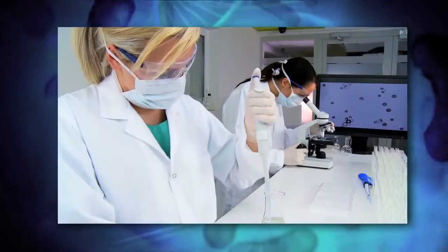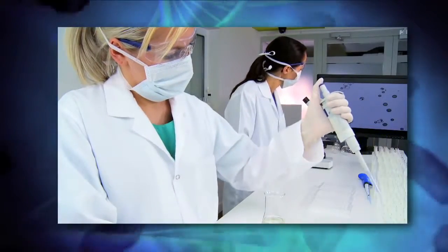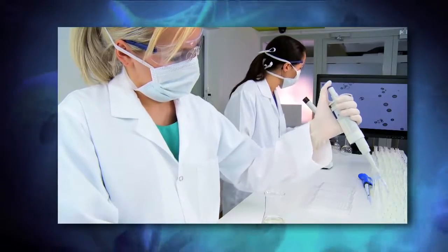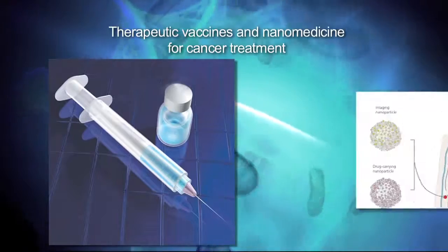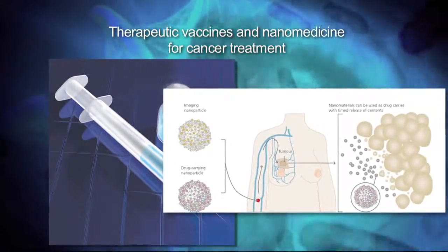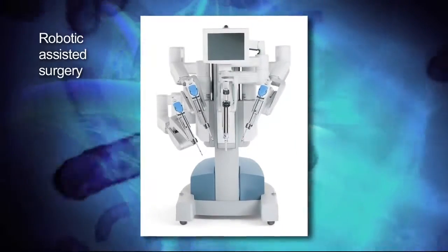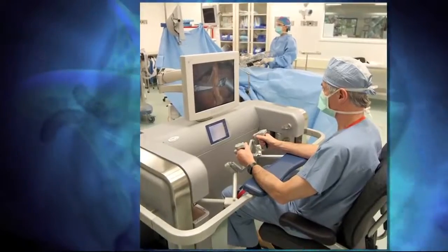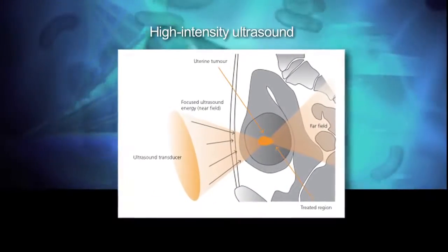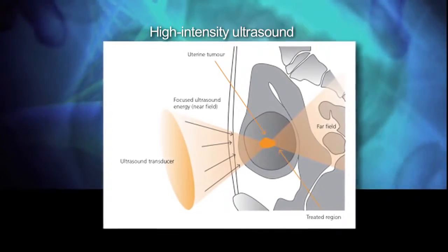Research and innovation ensure continuous medical advances which will improve treatment and management of disease. Therapeutic vaccines and nanomedicine are used in the treatment of some cancers. Robotic-assisted surgery improves surgical techniques enabling microscopical precision. With the aid of high-intensity ultrasound, some surgical procedures are performed without cutting into the skin.